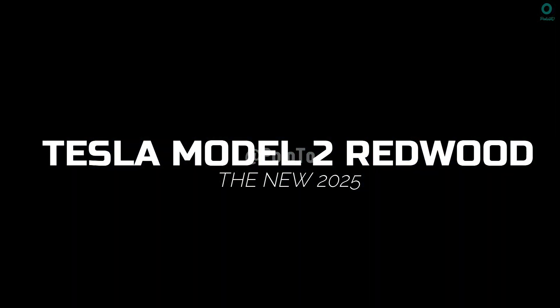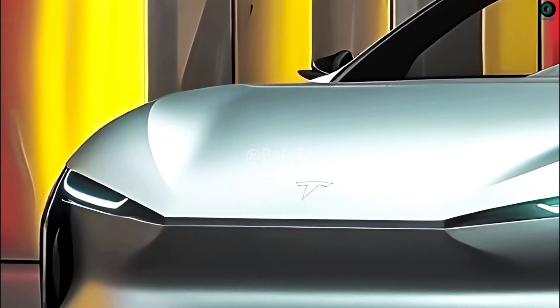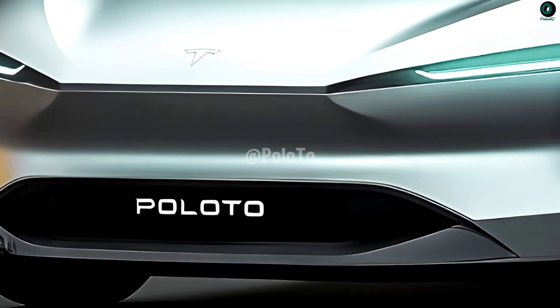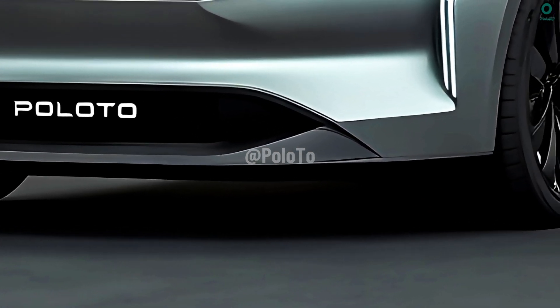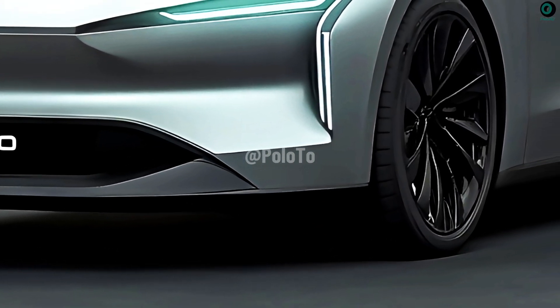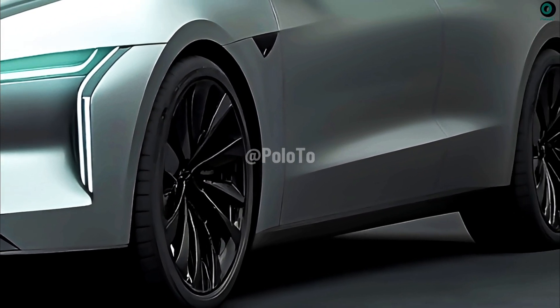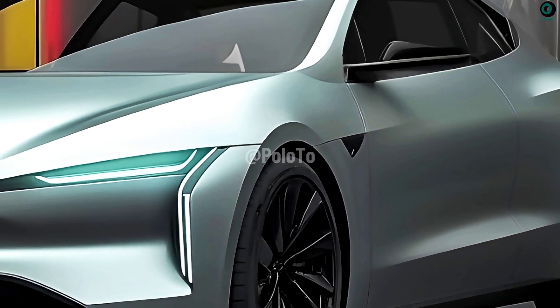This is the new 2025 Tesla Model 2 Redwood. The Model 2 Redwood is sure to be a highly anticipated electric vehicle from Tesla. The main goal is to provide a more affordable option that maintains Tesla's reputation for high-quality and innovative products. The Model 2 Redwood's expected lower price tag than competing Tesla models is a major selling point.